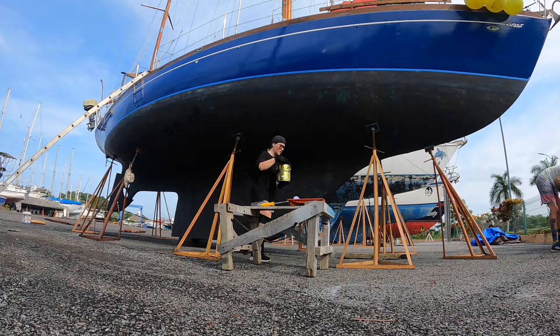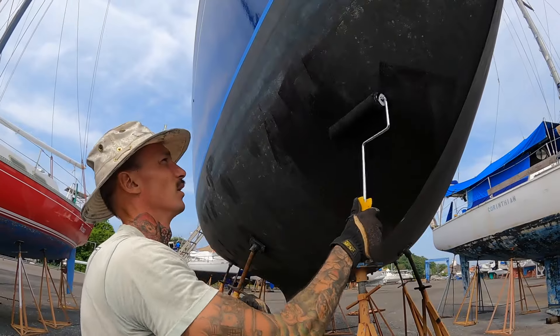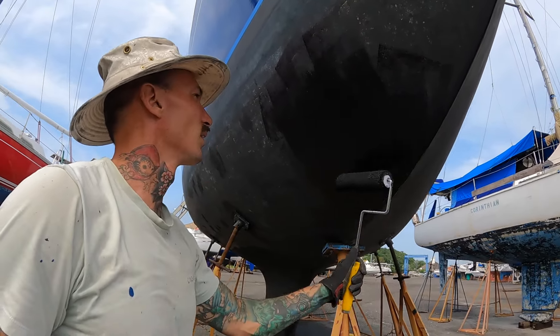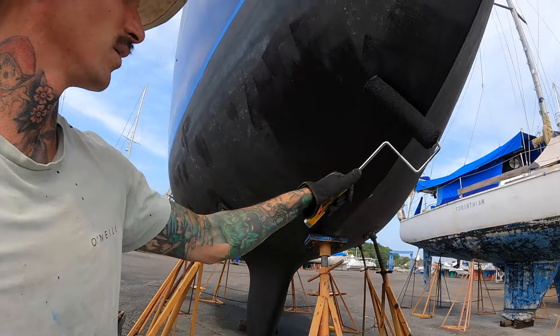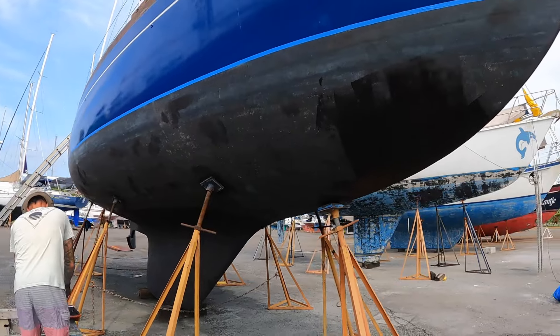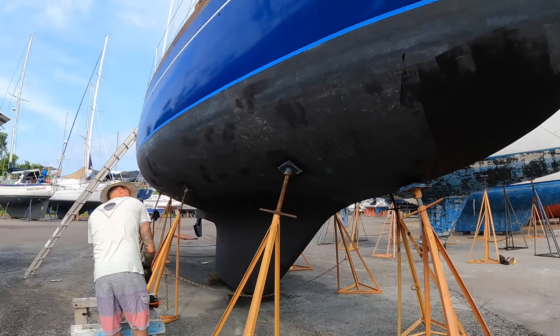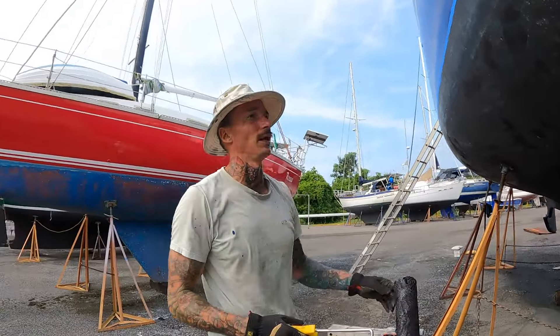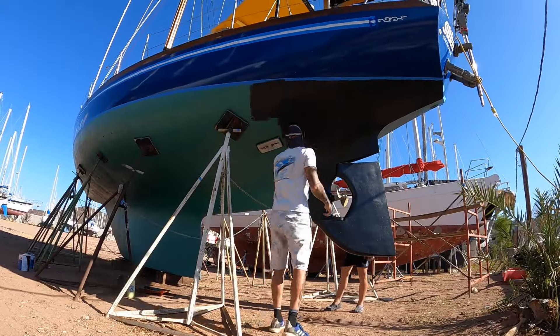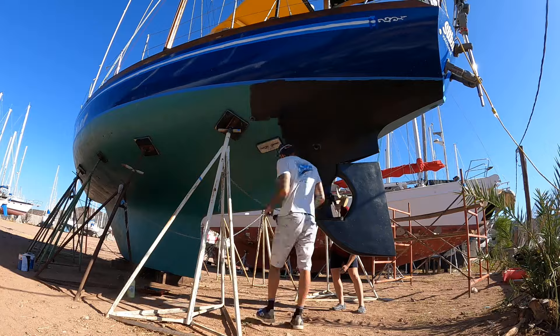Yesterday we thought this paint was shitty, but it's just because it was hot — the hull was hot from all day in the sun. It's applying way, way better this morning. That being said, we only have enough to do like one thick coat everywhere. But to be fair, we still have at least in some places like two layers of black paint, and the green paint was also from last year — we did one green, two black last year, and it was only in the water for six months.